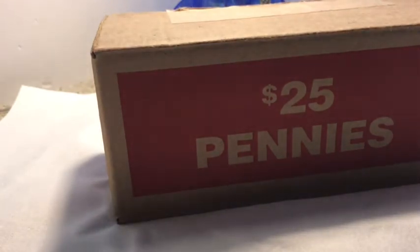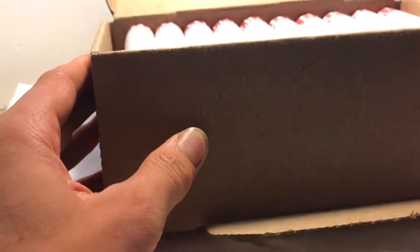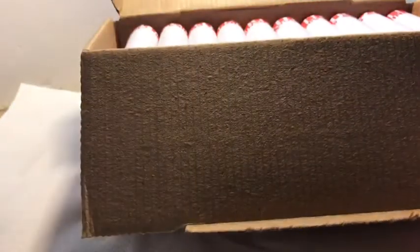Hey guys, welcome to another video. Today we're going to be going through a box of pennies. I got four boxes of coins from the bank — three penny boxes and one nickel box. We're going through the first box of pennies. I already checked this box for wheats so we could have a bit more time to hunt. Also, I finally decided to wear coin gloves — a couple of you were telling me to, and it's probably a good idea since I get my hands and finds really dirty.